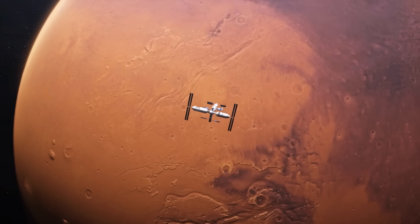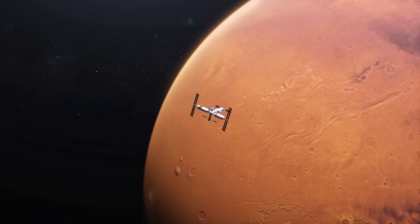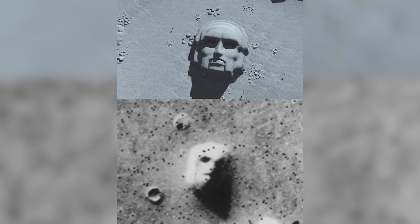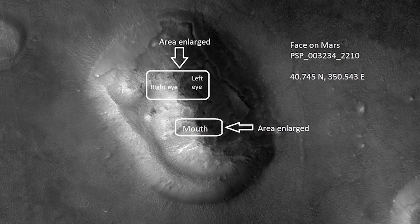Later missions, including high-resolution imagery from Mars Global Surveyor, have shown that this face is simply a natural mesa — a hill sculpted by wind and erosion. Despite the overwhelming evidence that it is a geological feature, the mystery still lingers. The enduring allure lies in how our brains are wired to recognize faces even where none exist — a phenomenon called pareidolia.